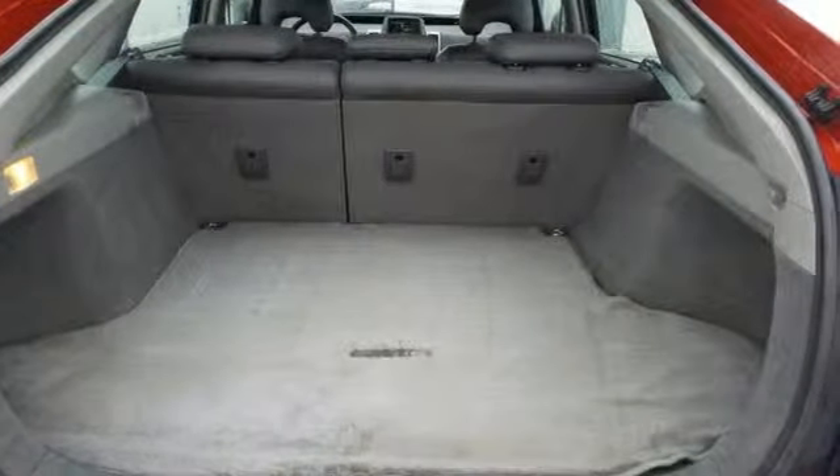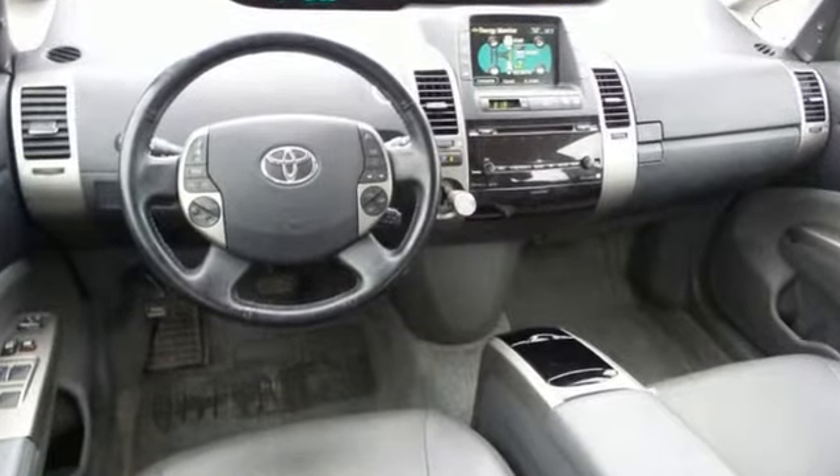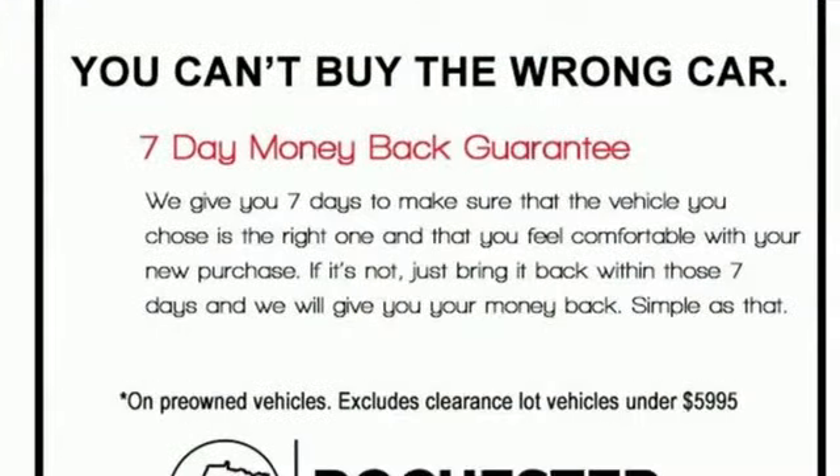Edmunds.com likes the dashboard monitor, which allows you to see which engine is doing the work and how much energy is being used at any given time, among other things.